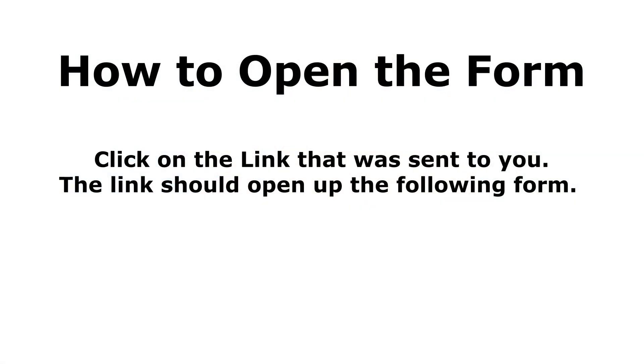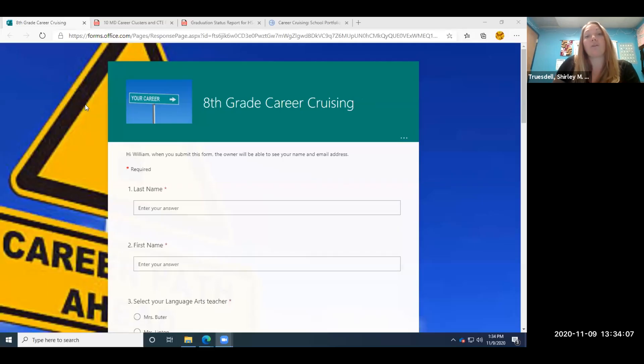To help you through this, we've included some attachments that you're going to need to open. The first thing to open would be the forms attachment. The forms attachment is going to guide you through the career cruising lesson to help you follow the career clusters that you'll need to know and what high schools offer what.